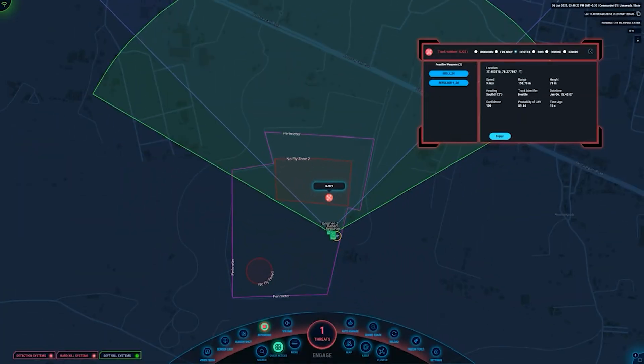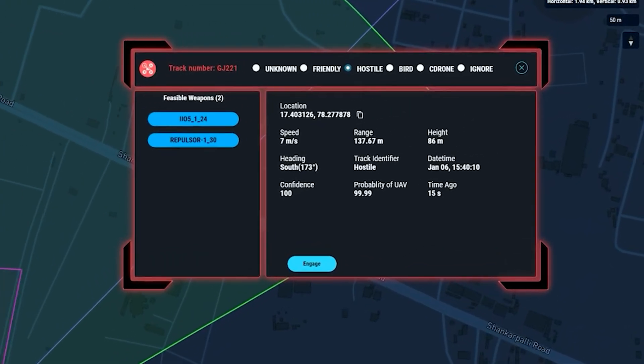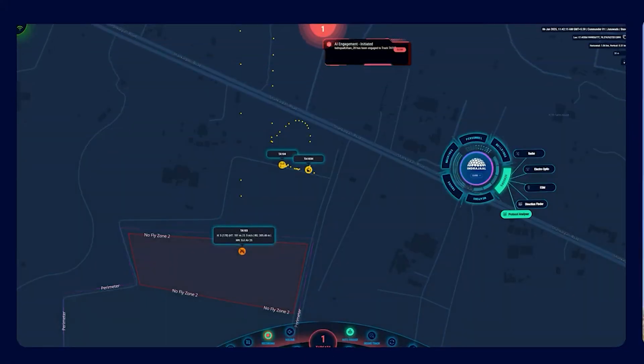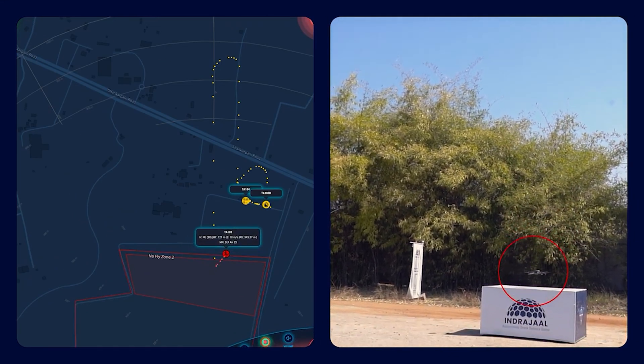Here we can see a rogue drone enter the no-fly zone. When a drone is detected, SkyOS displays critical information such as distance, height, location, speed, serial number, drone type, and drone path. Observe as the drone is autonomously taken over and directed to a safe landing pad.